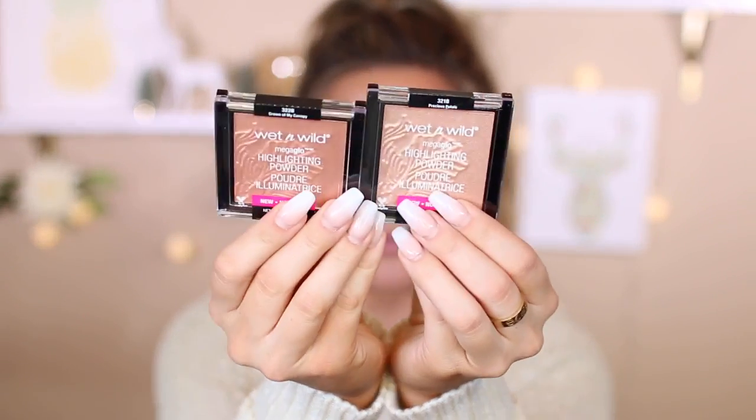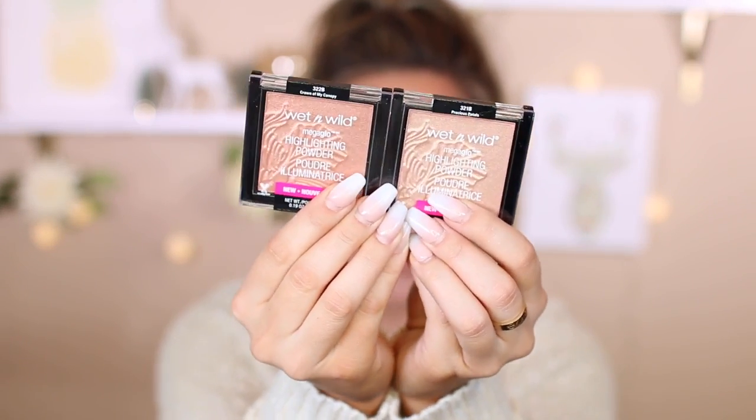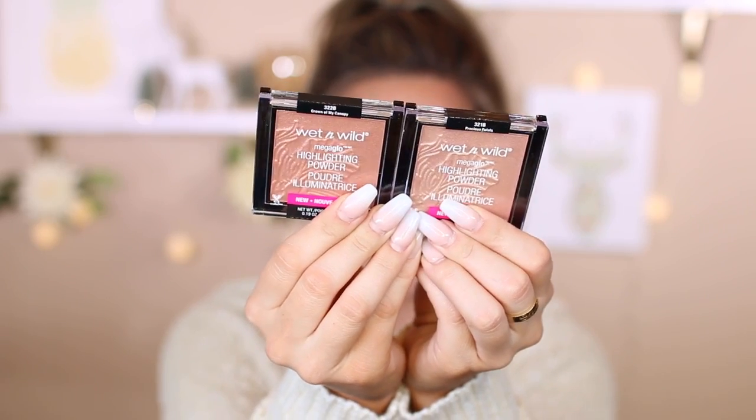Wet n Wild also had some new highlighters — I'm pretty sure these are new shades I haven't seen before. It does say new on the packaging. One is in the shade Precious Petals and the other is Crown of My Canopy. All of our highlighting dreams coming true at the drugstore, you guys.